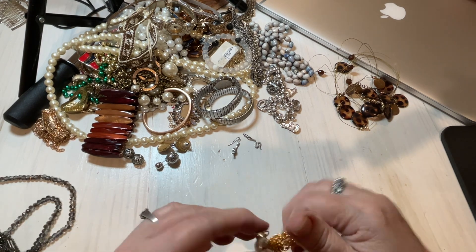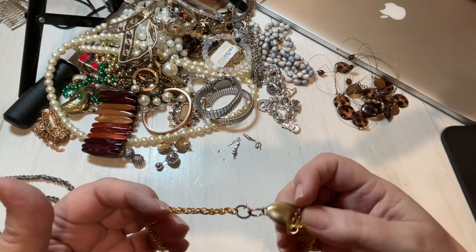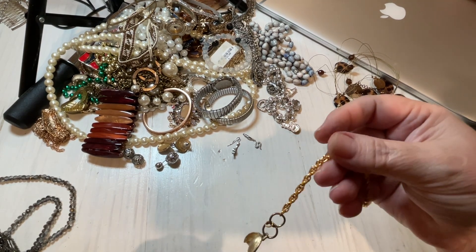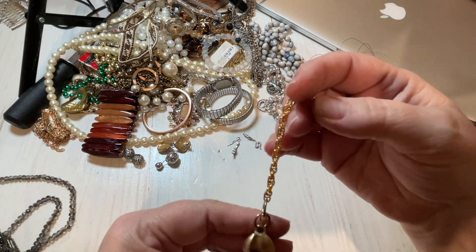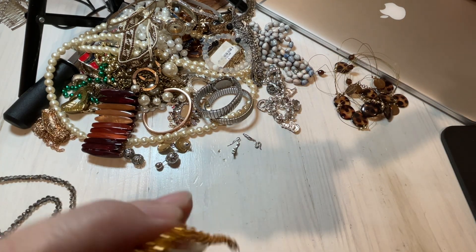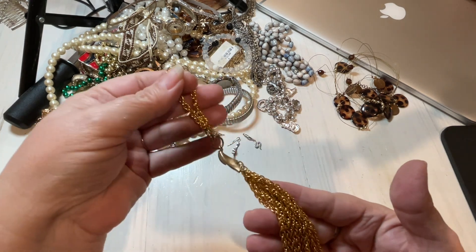This one — I have no idea what we have. What is it? It's just a tassel. So we have a tassel and we're going to say $2.